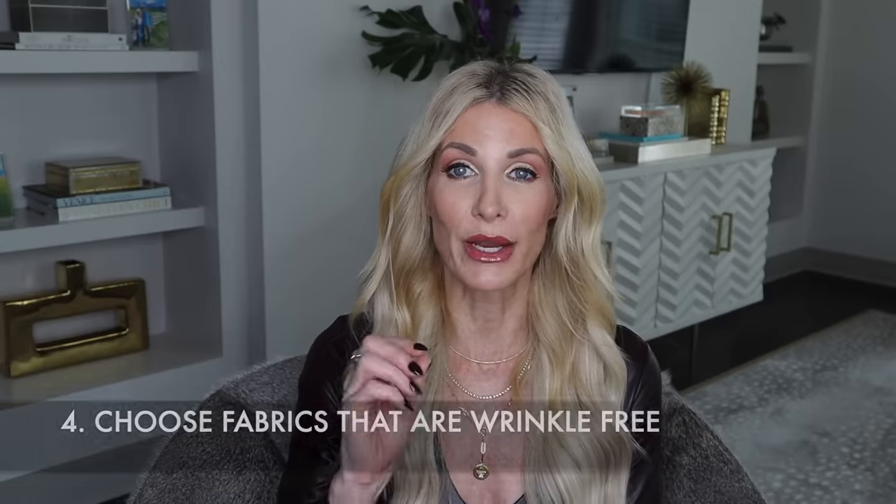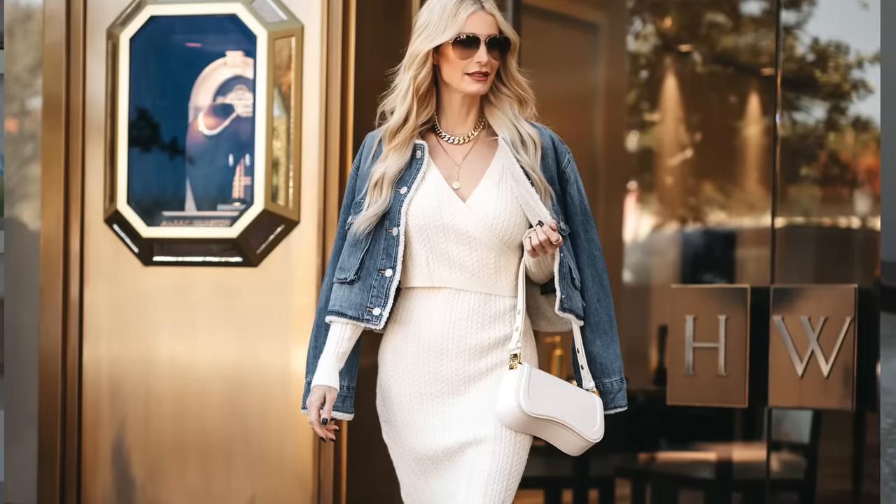Tip number four: always choose fabrics that are wrinkle-free. I've been an influencer and stylist for over 10 years and one of my biggest pet peeves is wearing anything that wrinkles. Wearing a shirt or pants that wrinkle after a few hours just makes you look sloppy and cheap. Always pick wrinkle-free fabrics — if you get anything off my blog or YouTube channel you can be guaranteed it will be wrinkle-free.